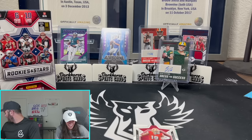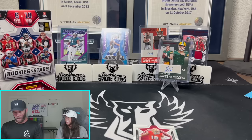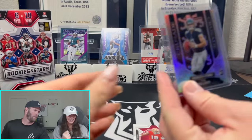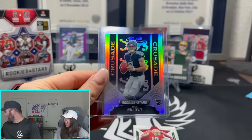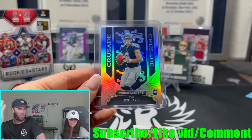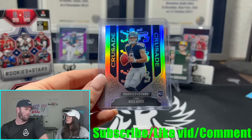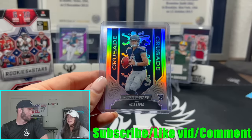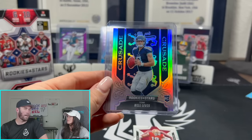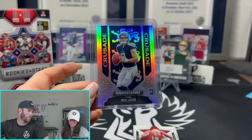We are going to do a giveaway. We're going to give away this Will Levis silver Crusade right here because Kelsey just juiced the crap out of that. To win this Will Levis, you have to make sure you're subscribed to us here on YouTube, you have to like this video and drop a comment down below — that's all you have to do. We'll pick one of you randomly. Literally say anything and you will win this Will Levis silver Crusade.